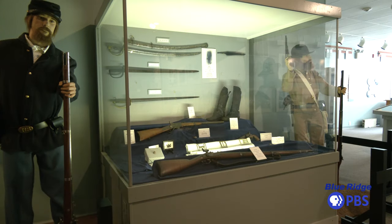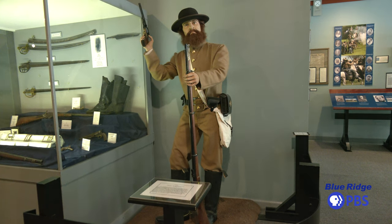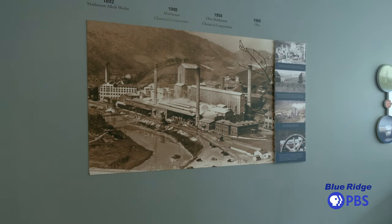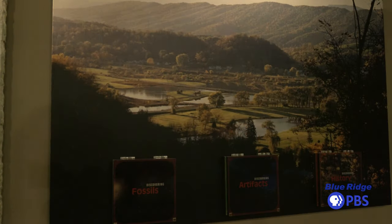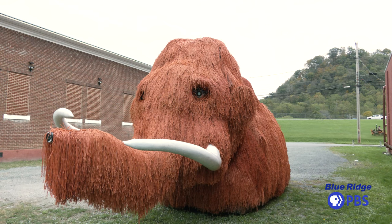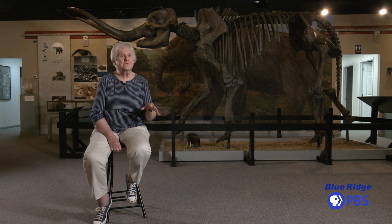Sometimes you will go to a Civil War museum, and that's all you see. Other places, you will go to a natural history museum, and all you're going to see is the fossil material from the animals that lived at that time. What I think is really unusual is the fact that we have all of these natural and cultural topics that we can display and show. There's something here for everybody.